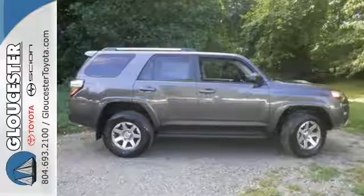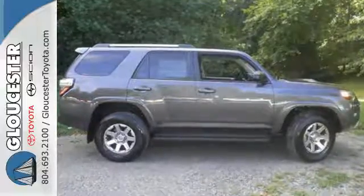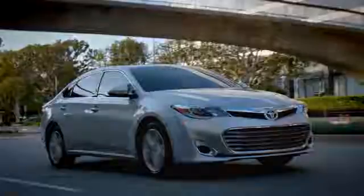Take this bold and exciting 4Runner for a test drive. Come in, call, or click. An unmatched customer experience is waiting here for you.